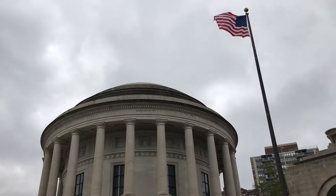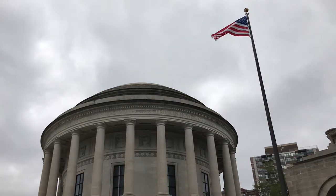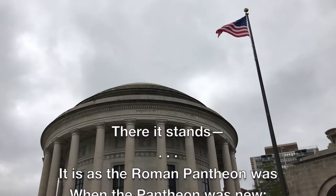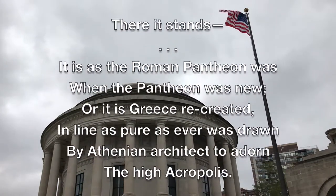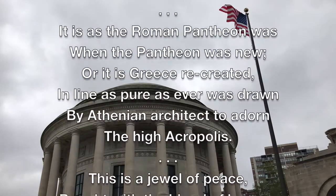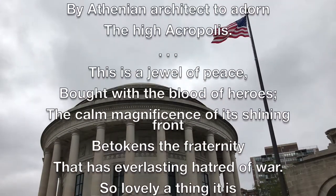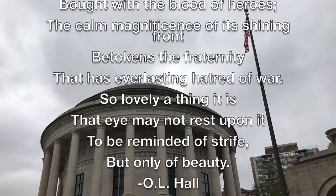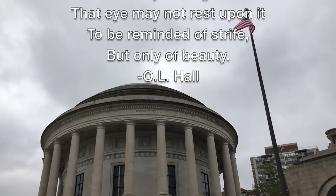A poem by O.L. Hall, delivered at the dedication of the Elks National Memorial on July 14, 1926, is a testament to the building's beauty and success as a memorial: 'There it stands. It is as the Roman Pantheon was when the Pantheon was new, or it is Greece recreated in line as pure as ever was drawn by Athenian architect to adorn the high Acropolis. This is a jewel of peace, bought with the blood of heroes. The calm magnificence of its shining front betokens the fraternity that has everlasting hatred of war. So lovely a thing it is that I may not rest upon it to be reminded of strife, but only of beauty.'